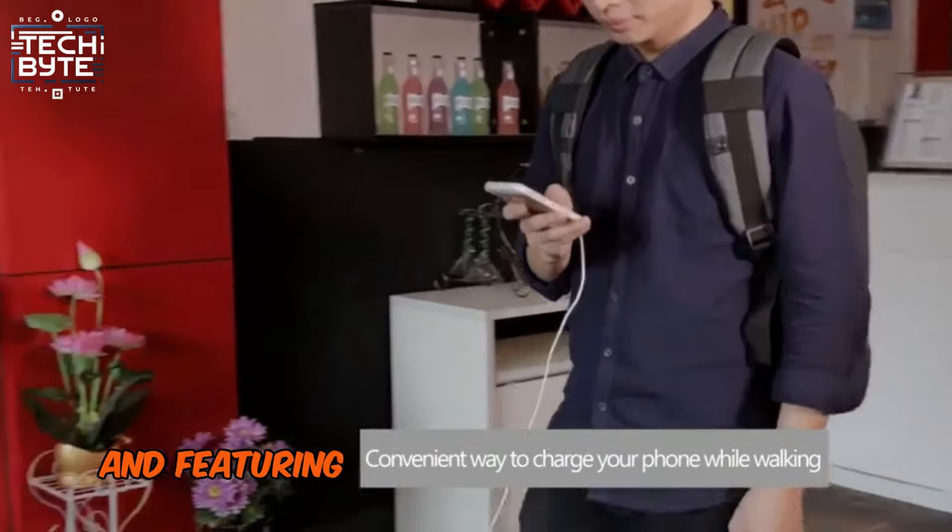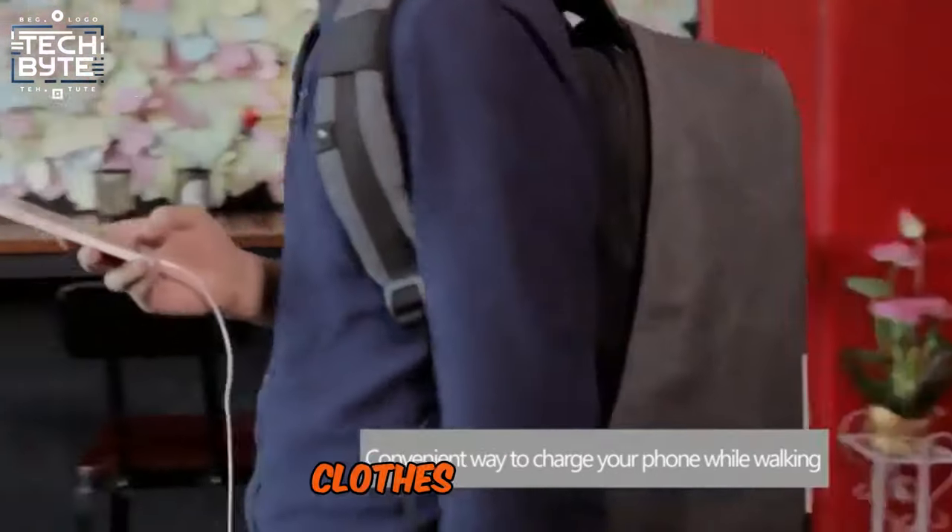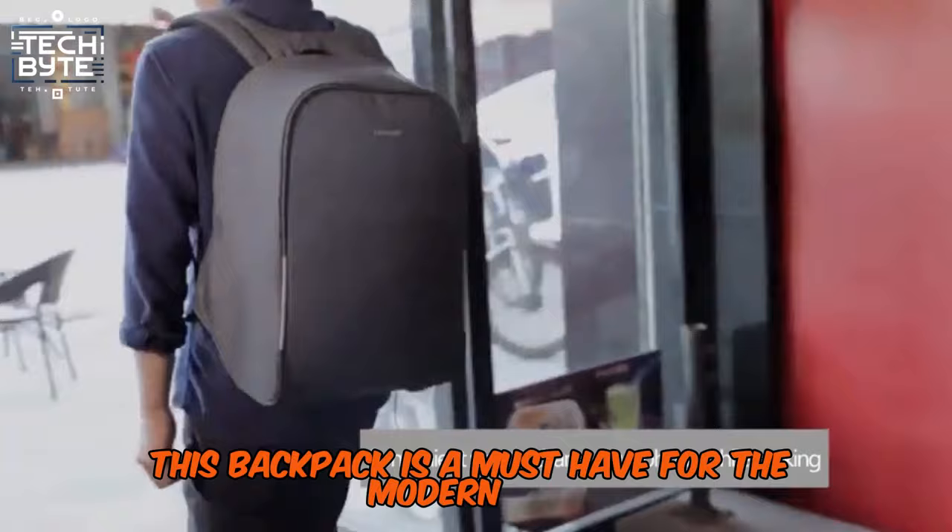TSA-compatible and featuring multiple compartments for laptops, clothes, and more, this backpack is a must-have for the modern man.